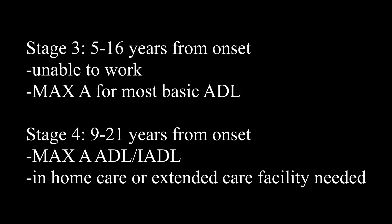Stage three is five to 16 years from onset — they are unable to work and are at maximum assistance for most ADL. Stage three would be mid-stage. Stage four is nine to 21 years from onset. They are at maximum assistance not just for activities of daily living, but also for IADL, which includes things like transportation, driving, meal prep, and more complex activities like shopping and finances. At this point, the individual is going to need in-home care or extended care facility support.